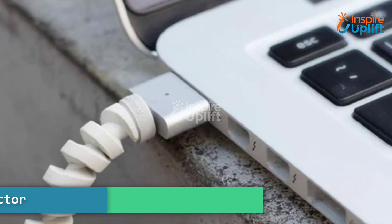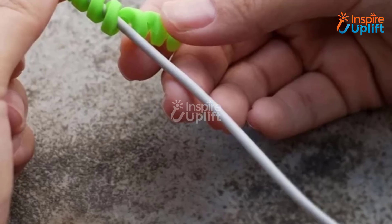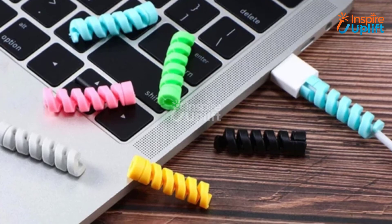At number 1 we have spiral cable and wire protector. It will prevent the damaging bending of cords, thus preventing their breakage and increasing their usage for a long time. This spiral wire protector will keep the cable connector from bending.